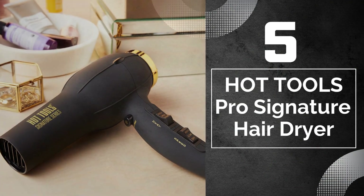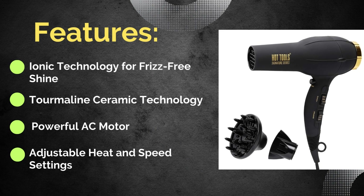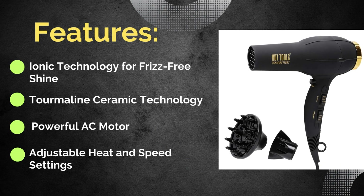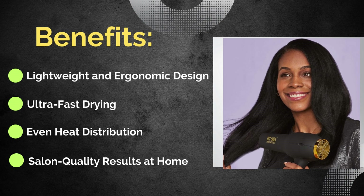Hot Tools Pro Signature Hair Dryer. Features: first is ionic technology for frizz-free shine, second is tourmaline ceramic technology, third is a powerful AC motor, and the last feature is adjustable heat and speed settings.